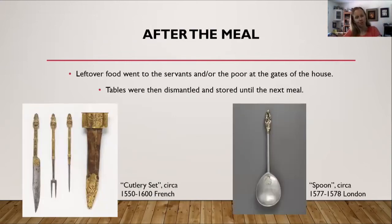So what happens after the meal? Leftover food went to the servants, and if there was still food left over, that went to the poor at the gates of the house. So remember: do not eat all of the food at the table, because more than enough food was prepared to feed not only those at the table but also the servants and hopefully the poor as well. After the meal, the tables — boards on trestles — were dismantled and stored until the next meal.